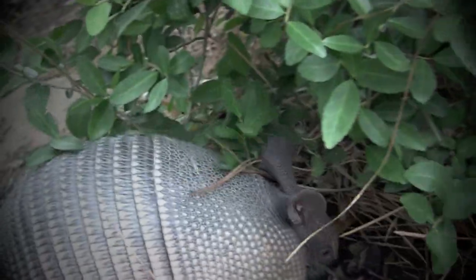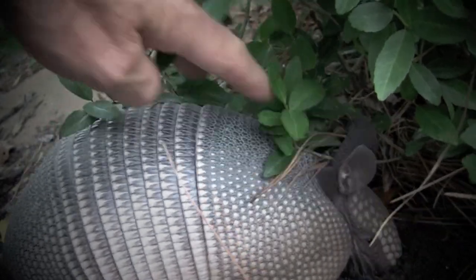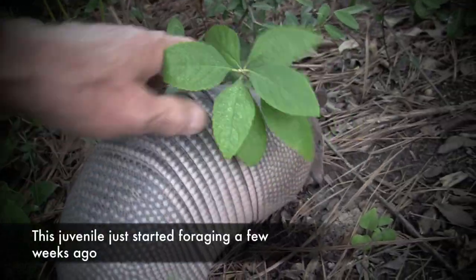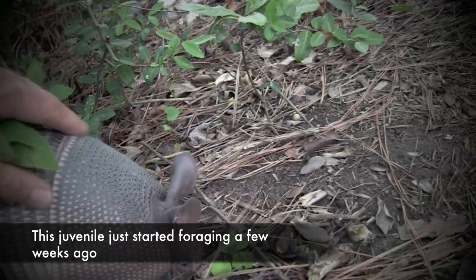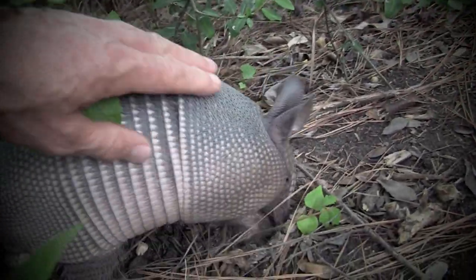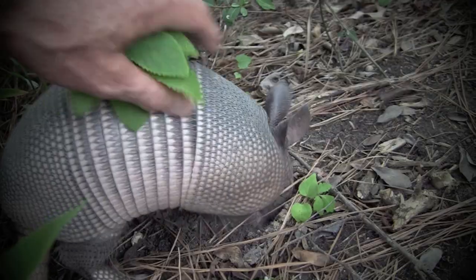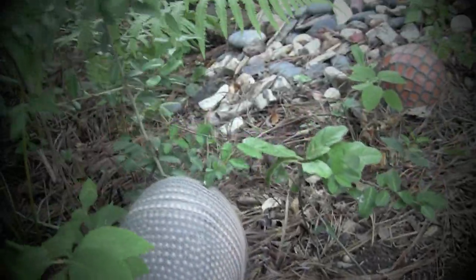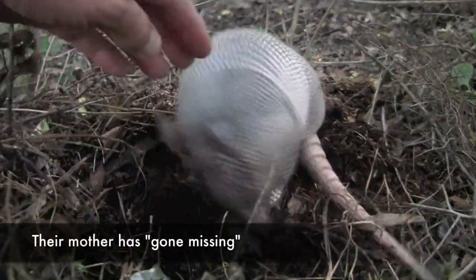Hi baby. You're a nice armadillo. The juvenile I'm touching just started foraging above ground a few weeks ago. She is one of three juveniles in my yard. Juveniles usually forage with their mothers, but she has gone missing.